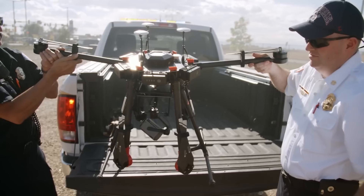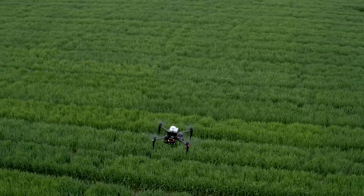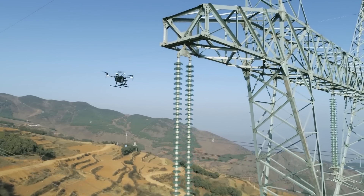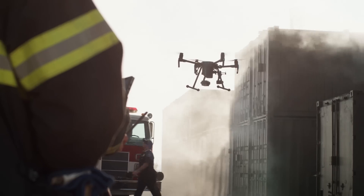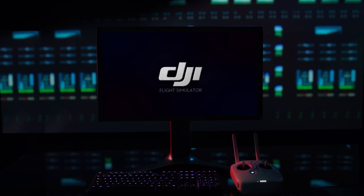DJI Flight Simulator. Over the past few years, DJI has been a pioneer in empowering enterprises with drone technology, improving the safety and efficiency of missions across many industries. However, rapid adoption of this technology has resulted in a lack of qualified pilots to meet the industry's demand.